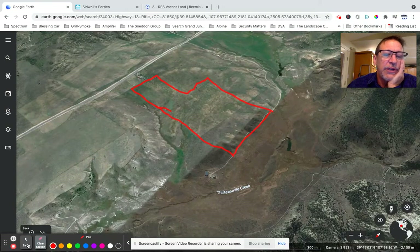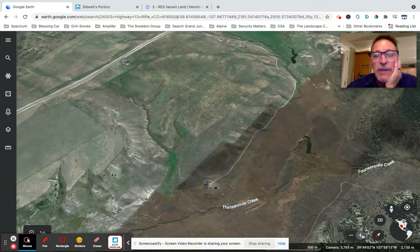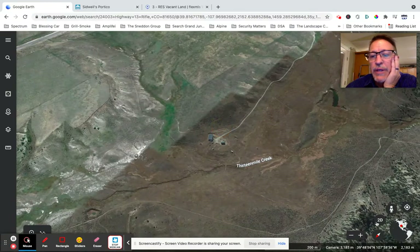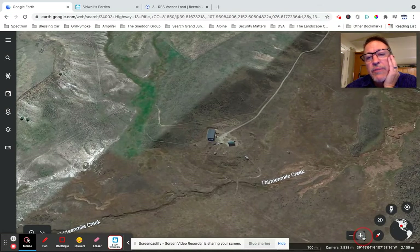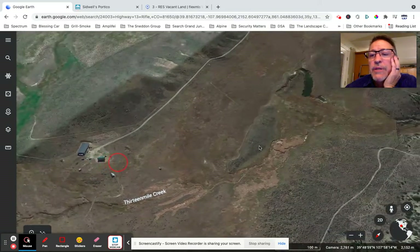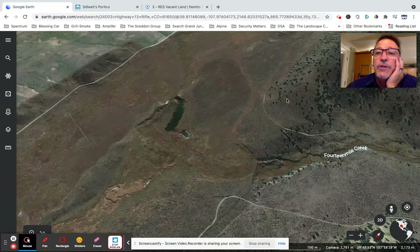This has some really great building areas. The power — I wasn't able to see it exactly, but I believe it would probably come off of this Badger Road property if you were going to hardwire it. I don't see a power pole here but don't go by that because it could be there.